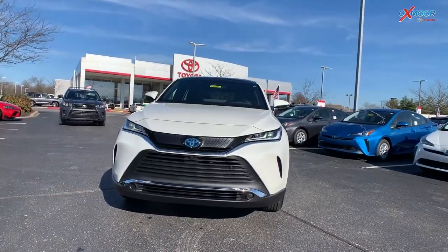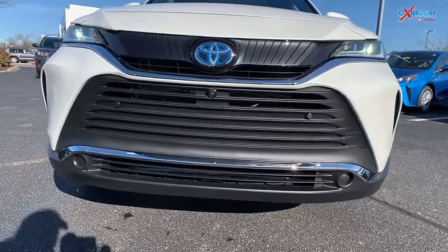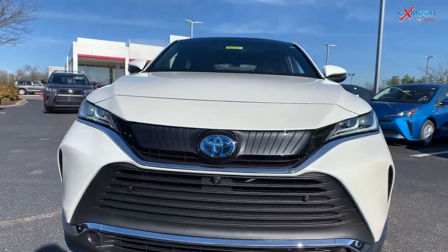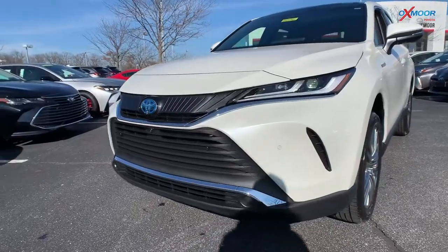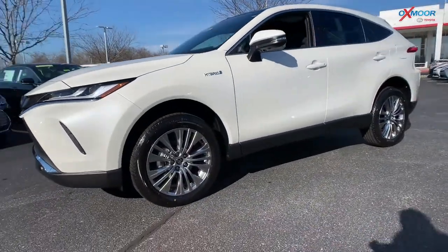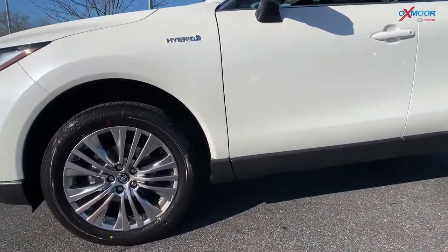Looking at the front of the vehicle, you have that multi-layer dark gray front grille and you can see the chrome accent, which is really beautiful. You have the LED headlights and there are also LED daytime running lights.